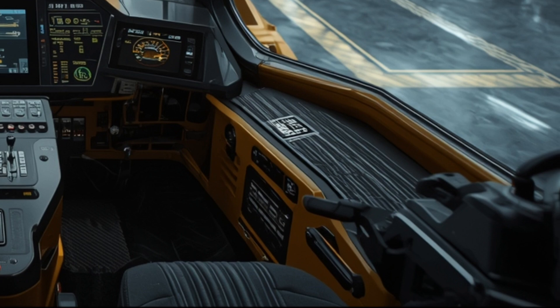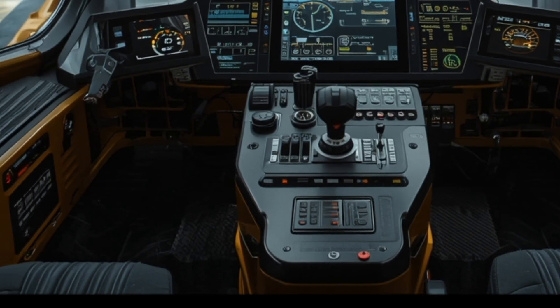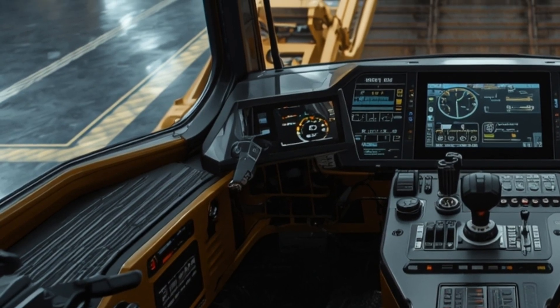The real evolution in the 2026 model is the technology inside the cab, because Caterpillar has transformed the operator environment into a high-tech command center. The new panoramic visibility cabin marks a major step forward in operator awareness and safety.